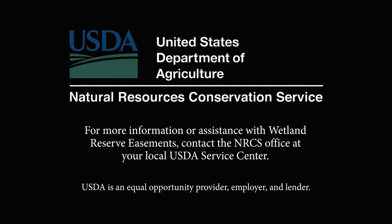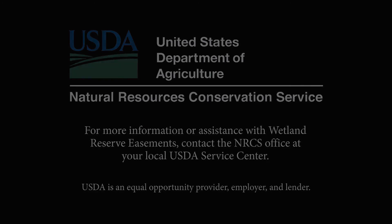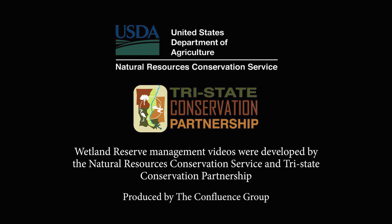For more information or assistance with wetland reserve easements or to obtain compatible use authorizations, contact your local USDA service center. Wetland reserve management videos were developed by NRCS and the Tri-State Conservation Partnership.